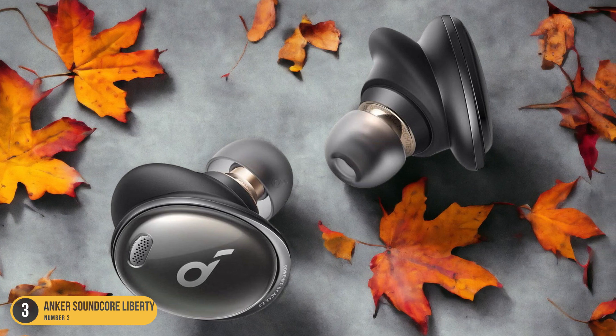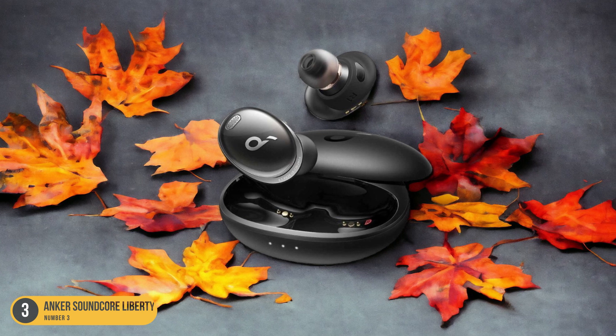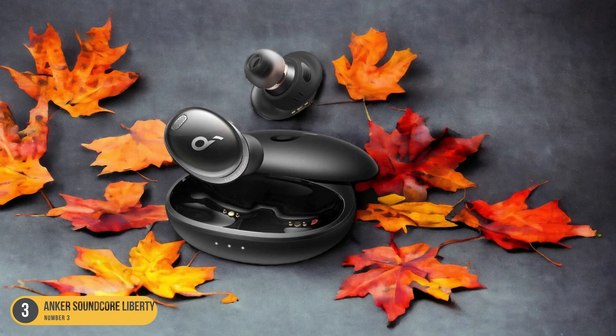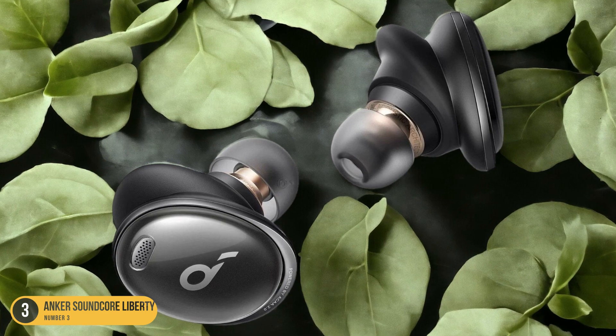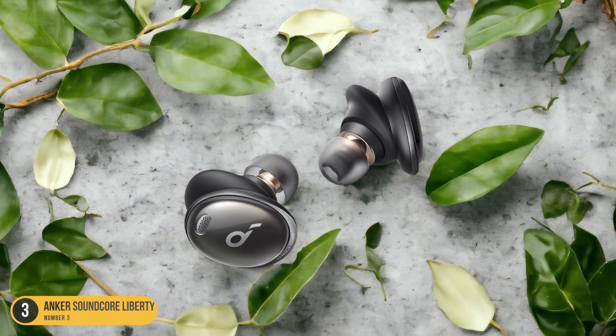Additionally, the wireless functionality provides convenience without compromising on performance, making it a versatile option for bass enthusiasts on the go. Whether you're into hip-hop, EDM, or any genre that relies on powerful bass, the Anker Soundcore Liberty 3 Pro is poised to deliver a premium audio experience that truly resonates with deep bass lovers.